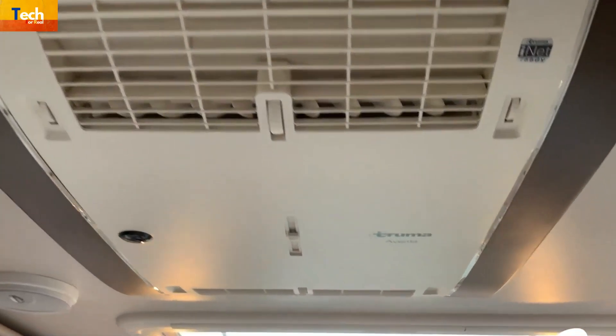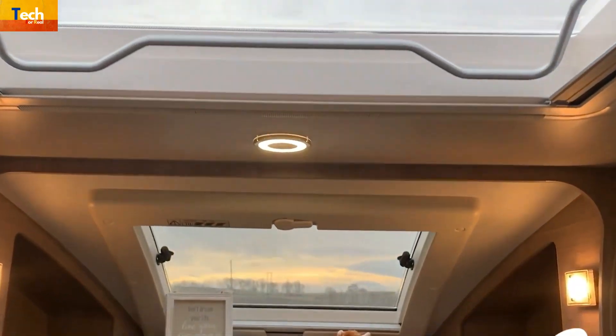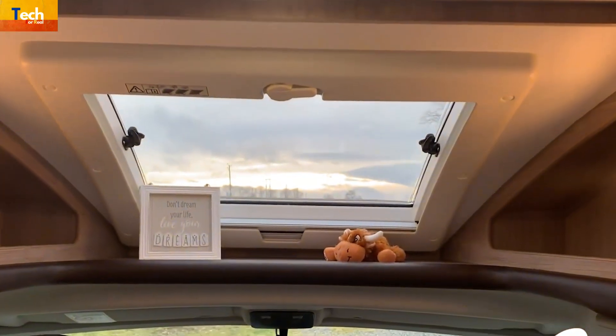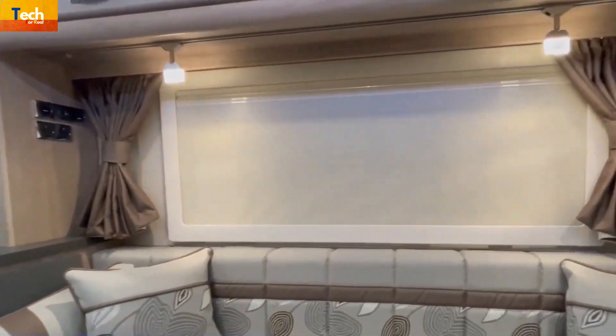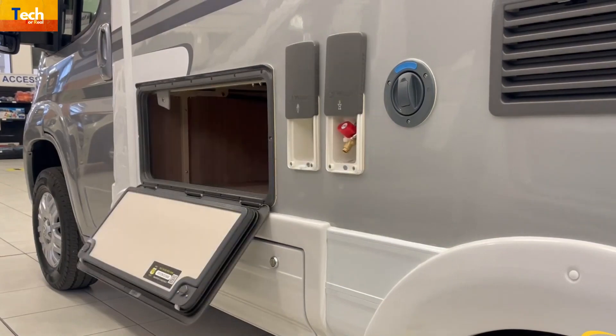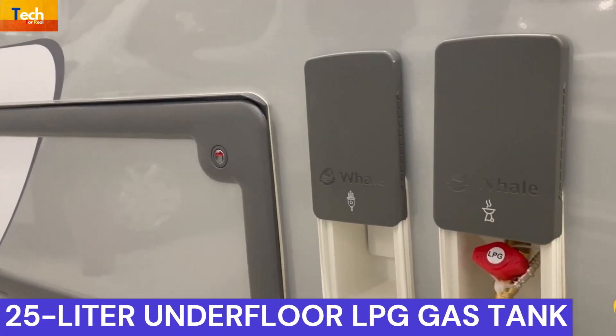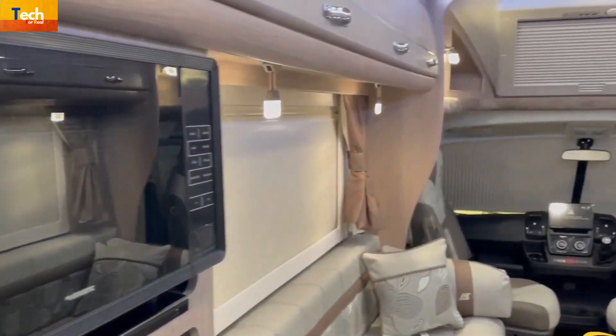A Truma dual-fuel combi blown-air central heating and water heater provides hot water and heating. A Truma i-Net control box with its own control panel has been installed; to get the most out of it, you'll need a smartphone and an app. It's worth noting that this motorhome doesn't require gas bottles because it has a 25-liter underfloor installed LPG gas tank — all you have to do is simply fill up at the LPG pump.